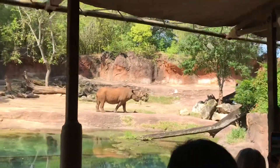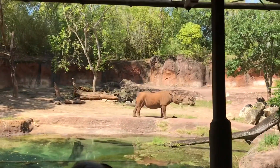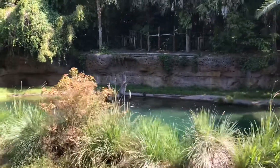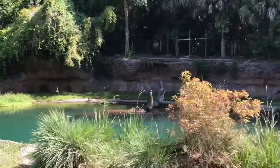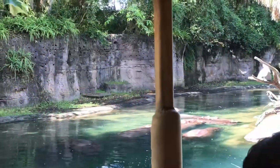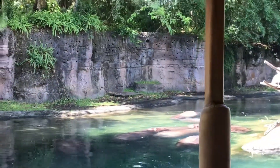Black rhino. Hippos are nocturnal, and instead of swimming, they like to walk along the bottom of the water. In a group of hippos, the more dominant the hippo is, the more others will respond to their wee song.